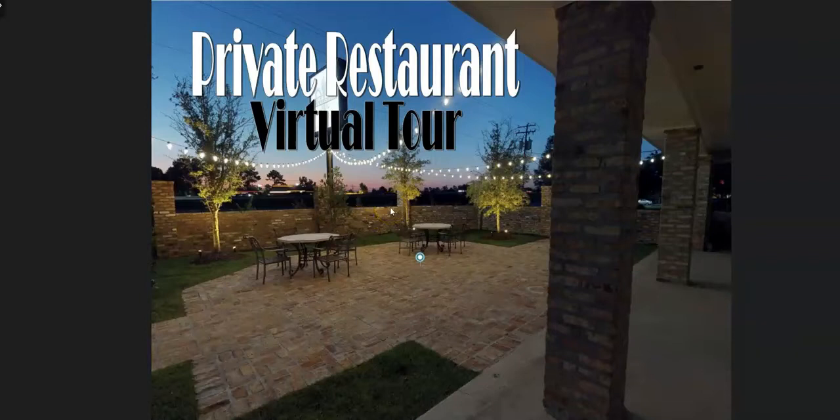Welcome to the private restaurant at the Florida Lee Event Center in Mandeville. Here is a bird's-eye view of our private restaurant, showing the courtyard, guest seating area, the bar, and the buffet area.